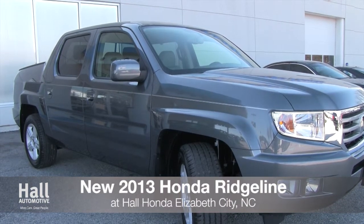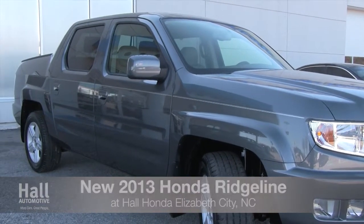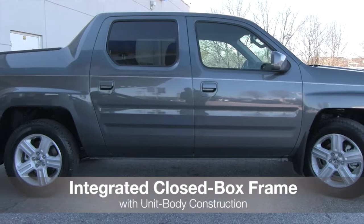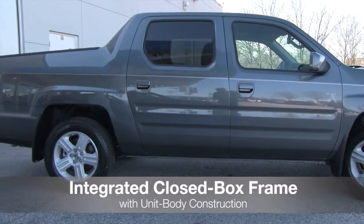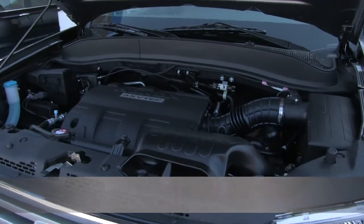The all-new 2013 Honda Ridgeline has arrived at Hall Honda Elizabeth City. The 2013 Ridgeline has a standard integrated closed box frame with unit body construction and a steel reinforced cargo bed.